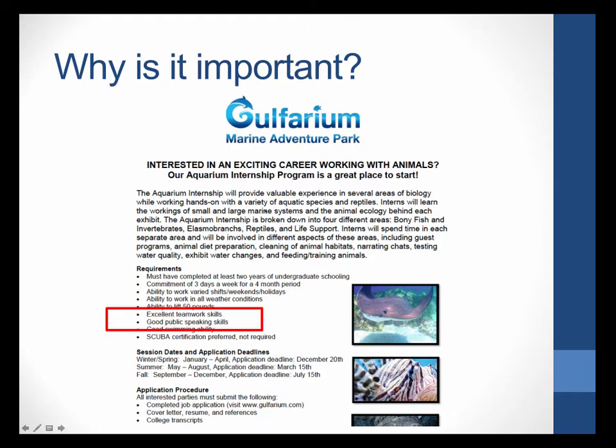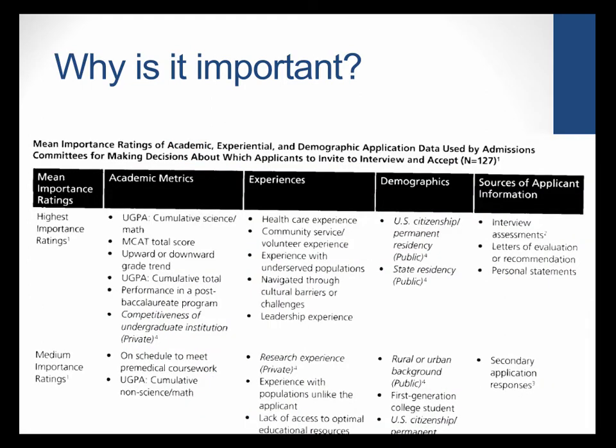It's not just for marine experience — here's a survey of the highest importance ratings for medical schools. Academics is one of their most important factors, so they want a high GPA and good MCAT score. But right alongside that is a whole category of experiences — they highly rank healthcare experience, community service, volunteer experience, experience with underserved populations, and leadership experience. These are very high-ranking for health professional schools. If all the other candidates have those experiences and you don't, you may not get into the school you want.